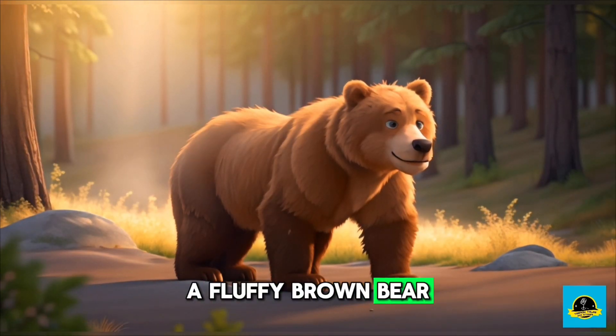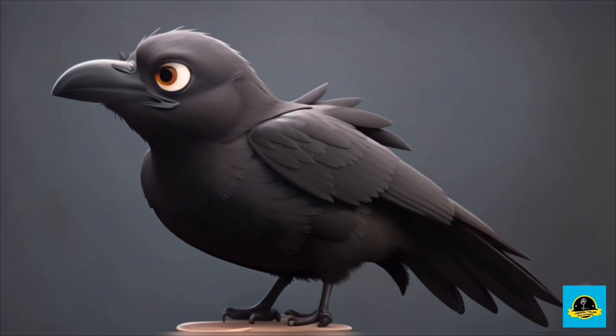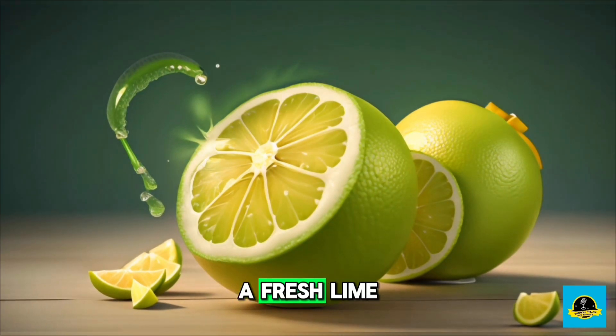A fluffy brown bear, a black crow, a fresh lime.